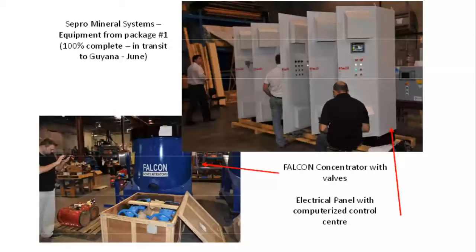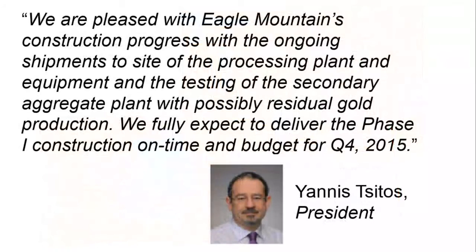Yanis Siros, GoldSource's president, stated: "We are pleased with Eagle Mountain's construction progress with the ongoing shipments to site of the processing plant and equipment and the testing of the secondary aggregate plant with possibly residual gold production. We fully expect to deliver the Phase I construction on time and budget for Q4 2015."